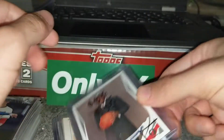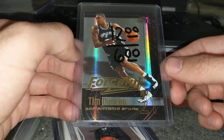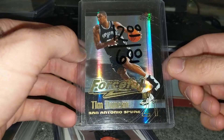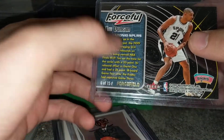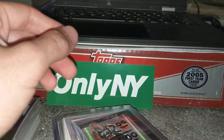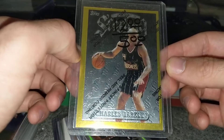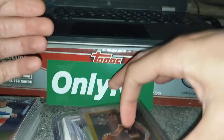Someone actually put this back too. This is a cool insert from '99 Fleer Force — it has the Force Field stamp on it. I don't know much about this set. And then lastly a Barkley insert — that's a rare one.